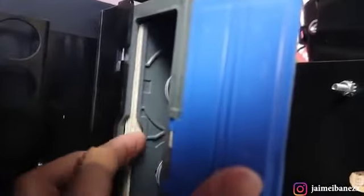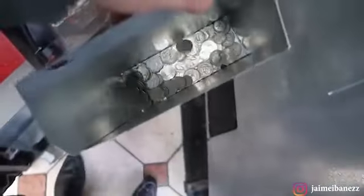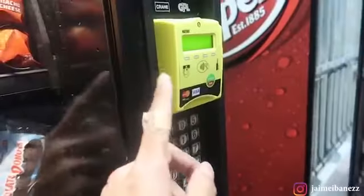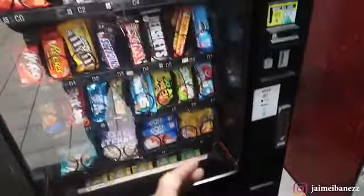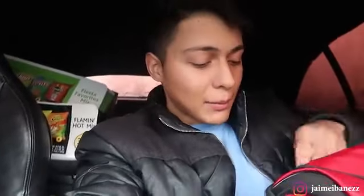Alright, here we are at the soda machine — time to take out the money. Let's see how much we got. Not too bad. Let's also check the quarters. Remember, both machines have credit card readers, so I will be adding up the credit card totals at the end of the video. Look how beautiful this looks — the machine is full, money is taken out, everything is stocked up.